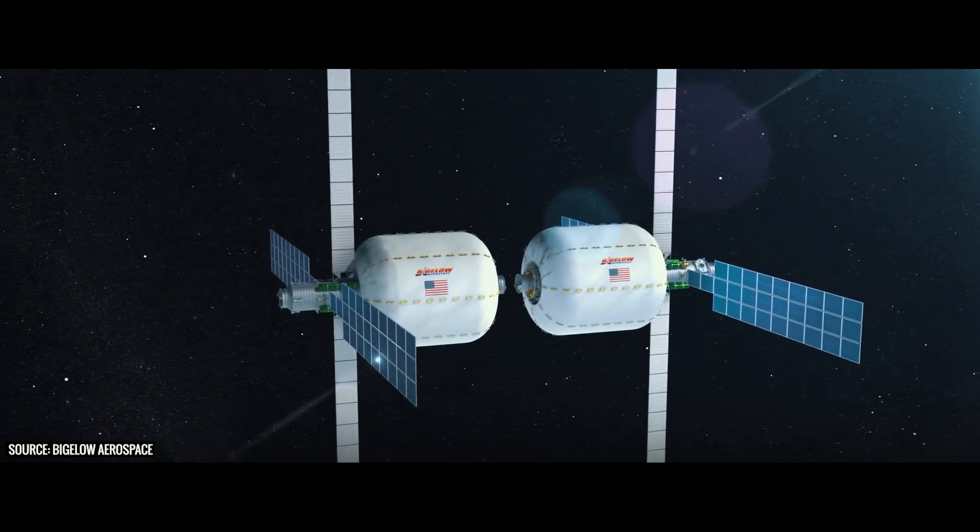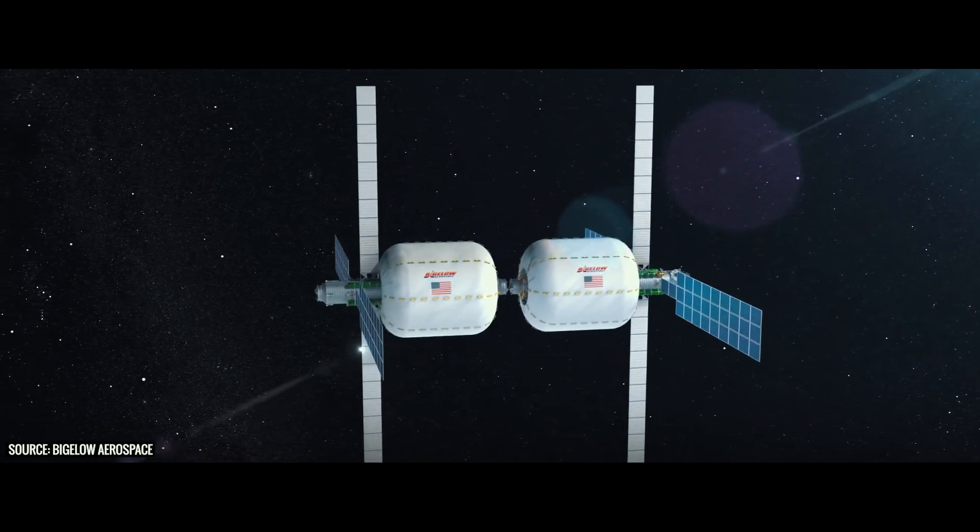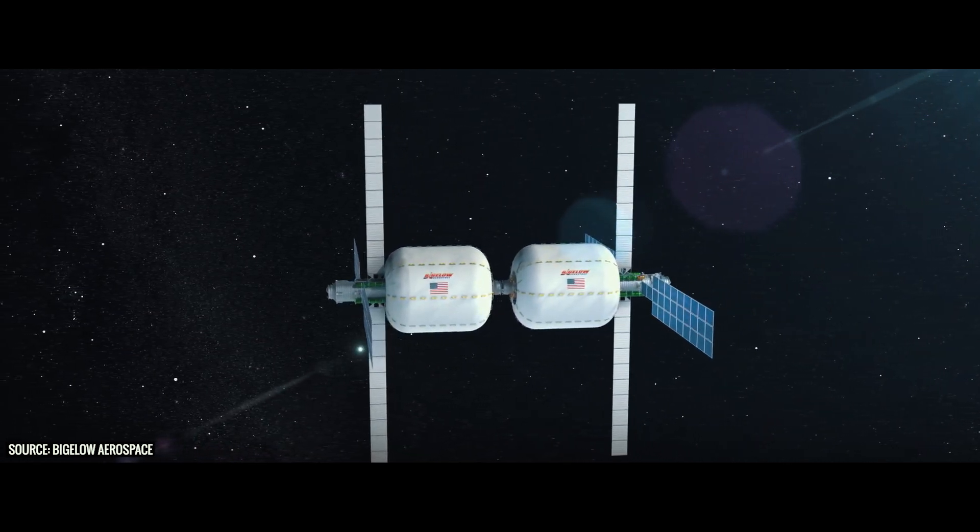The B330 isn't limited to Earth orbit or lunar orbit — this thing could go anywhere. As long as it can generate power from the sun, it could provide a livable habitat for astronauts pretty much anywhere in our solar system. One of the forefront applications is that if you take two B330s and hook them together, it could be used as a transport habitat from Earth to Mars for astronauts on long-duration missions.